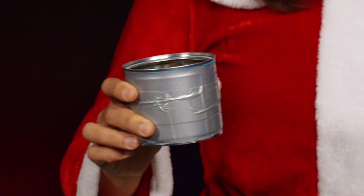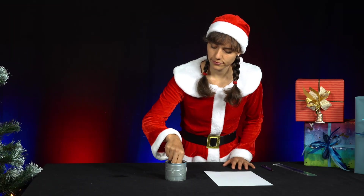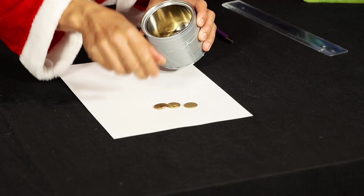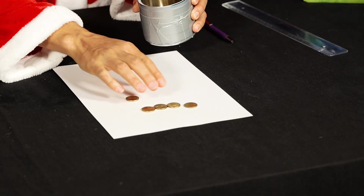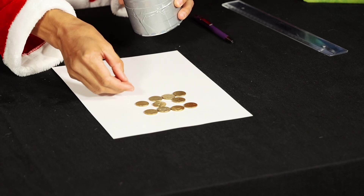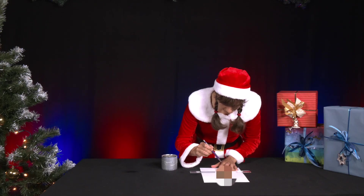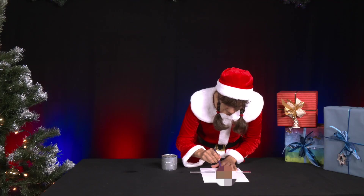Mrs. Santa has just bought a few Christmas presents and received 30 coins of the same size and value as change. She wants to use them to quickly carry out an experiment. In a first attempt, she lays out chains of 4 coins close together directly below each other on a sheet of paper. She is allowed to use a maximum of 6 chains. Using a ballpoint pen or felt tip pen and a ruler, she marks the rectangular outline of the occupied area.